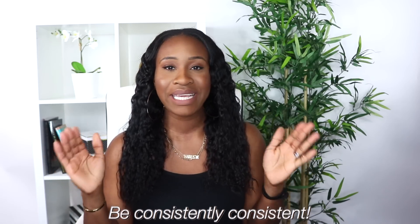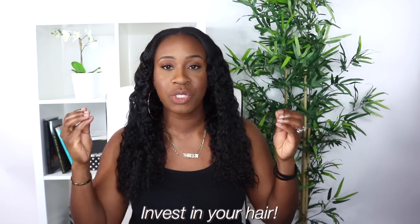As a bonus tip: be consistently consistent. I can't preach this enough — those are the words I live by in my hair regimen. Healthy hair is yours, claim it. Invest in your hair; it's what you wear every single day. Simplicity is key to retaining length — keep things minimal and consistent. If you enjoyed this video, give me a thumbs up and comment below what helps you retain length. Thank you so much for watching and I'll see you guys in the next video.